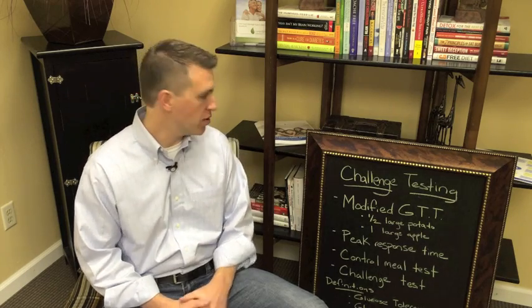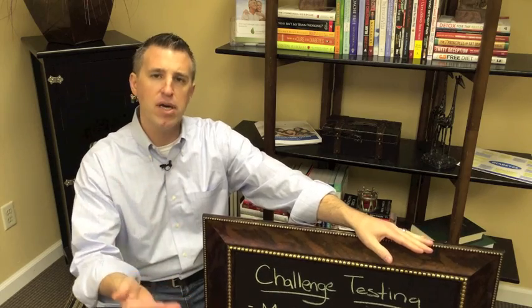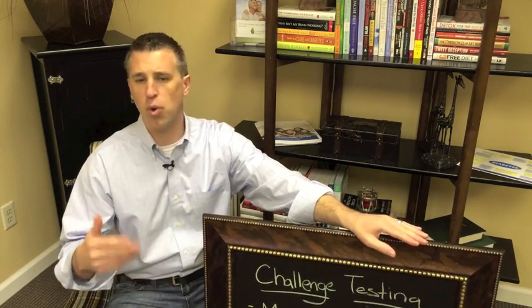Let's talk now about how to challenge blood sugar with food to check your glycemic response. First, we do something called a modified glucose tolerance test. A standard glucose tolerance test is something you go into the lab for — you consume about 75 grams of glucose in the form of a syrup, and then they check blood sugar levels pre and post at various intervals, sometimes at 30, 60, and 120 minutes. This is done for gestational diabetes, pre-diabetes, and it's one of the ways to diagnose type 2 diabetes as well.